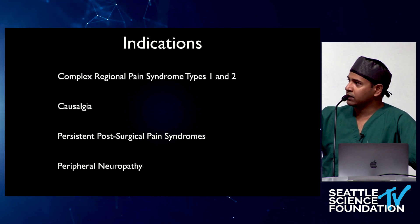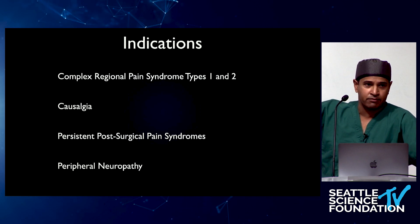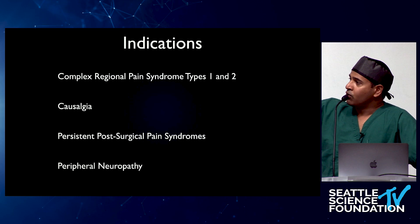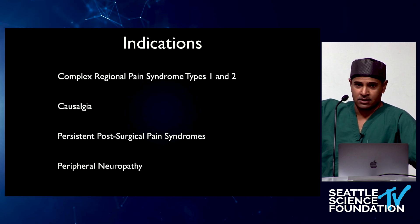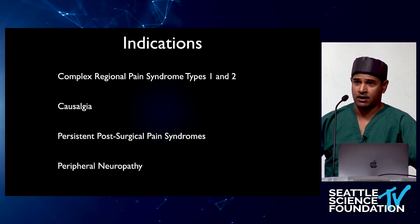Where the future is really going — and certainly the present — are persistent post-surgical pain syndromes. It is estimated that 10% of individuals after any surgery will go on to develop chronic pain.